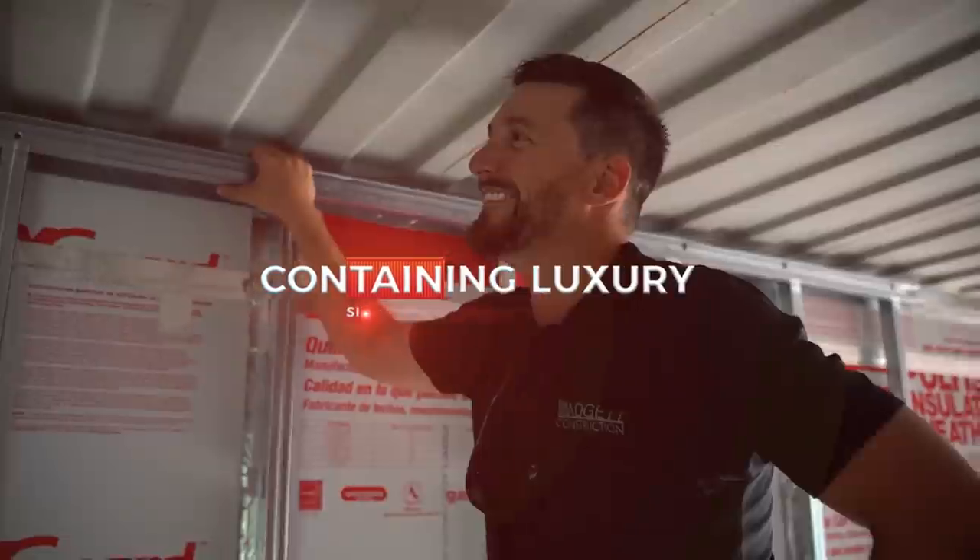Welcome back to Containing Luxury. On this episode we're going to be discussing container homes you can purchase on Amazon and eBay — mostly eBay — and why you should or should not purchase certain ones. I know I've been away for a little bit, I've actually been super sick. I've been taking elderberry like it's my day job, and I probably shouldn't be giving medical advice on the channel.